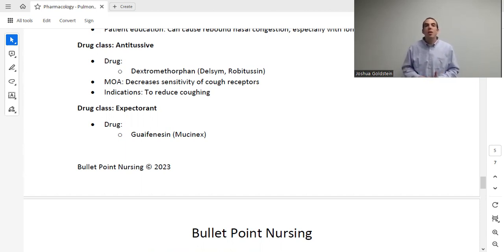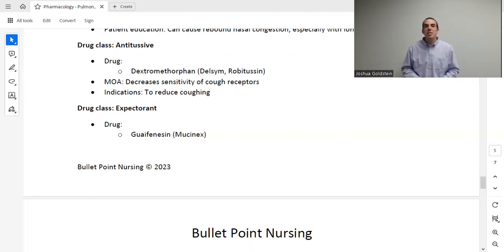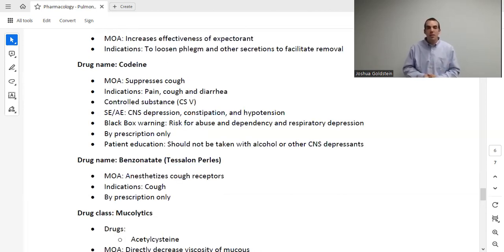The next drug class is expectorants, such as guaifenesin. This medication doesn't make you stop coughing — it helps your coughs become more effective and productive, so you need to cough less overall. It is very commonly combined with dextromethorphan, and most major brands such as Robitussin and Mucinex offer a combination of both medications, as they work well together.